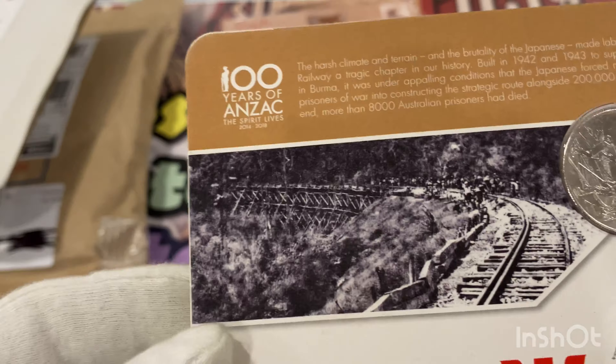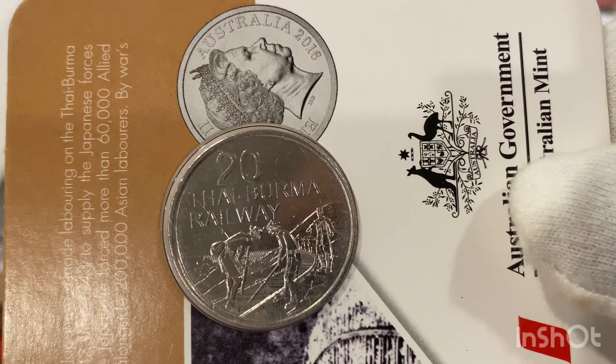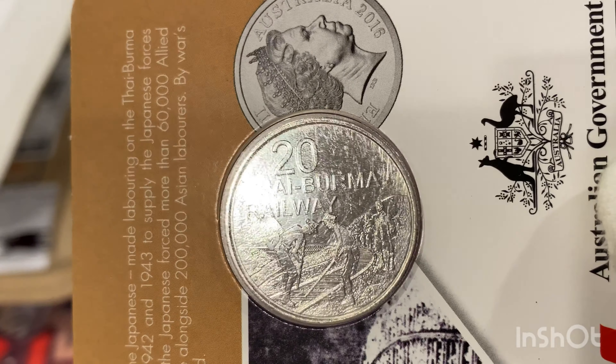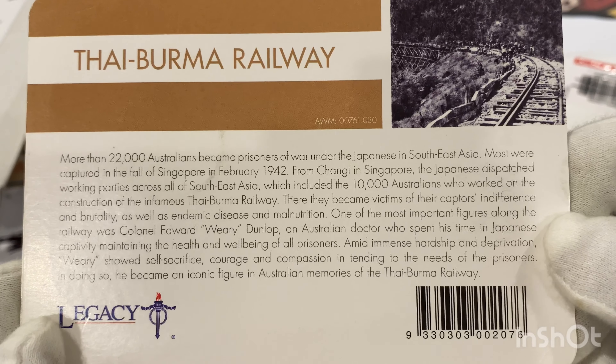The last one in this group is the Thai-Burma Railway — that is a stunning looking coin.